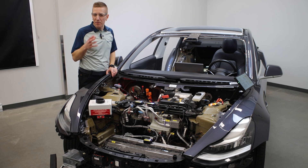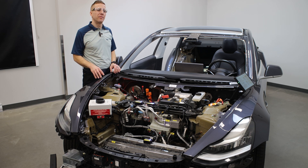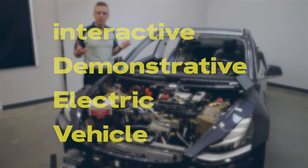Why did we develop the Consulab EV601 iDev training car? And what is an iDev? An iDev is an interactive demonstrative electric vehicle. That leads to the next question: what is its purpose?